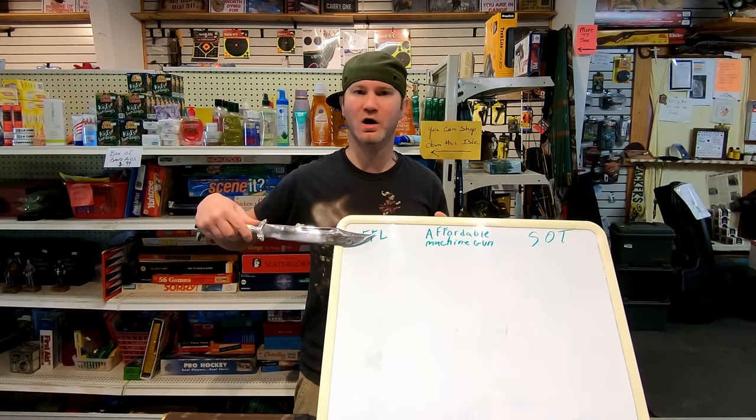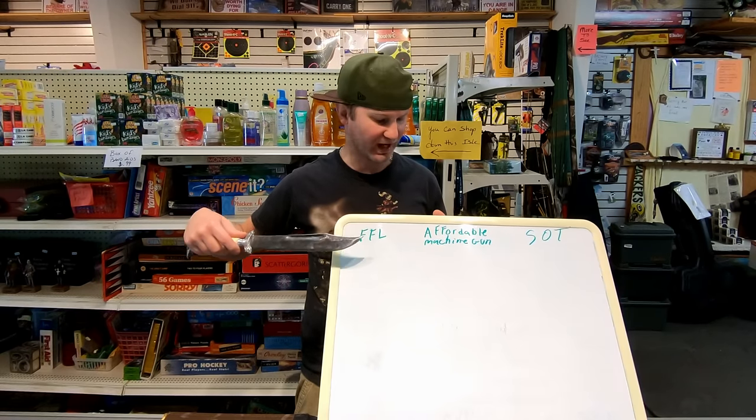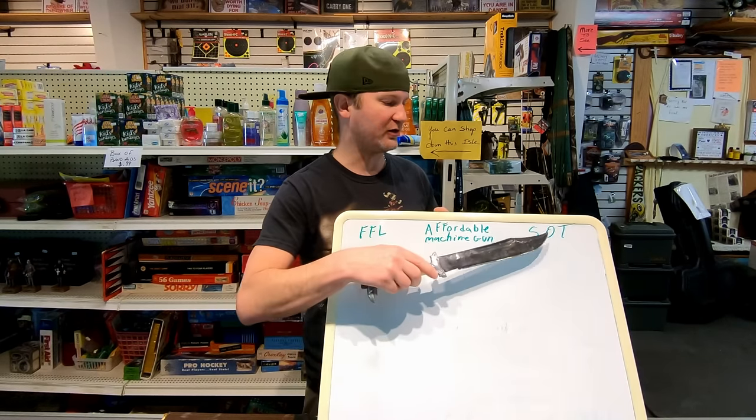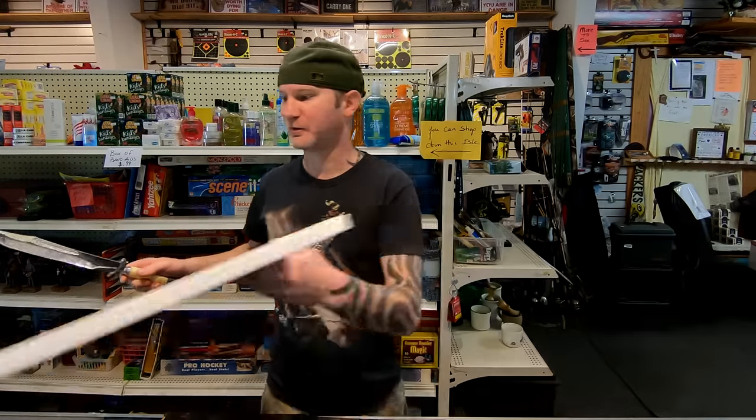Topics we're going to cover: Number one, how complicated is it running a gun shop — what's up with the FFL? Number two, affordable machine gun options. Number three, the ultimate goal: SOT. So let's start with number one.